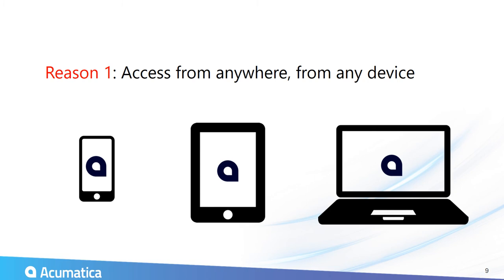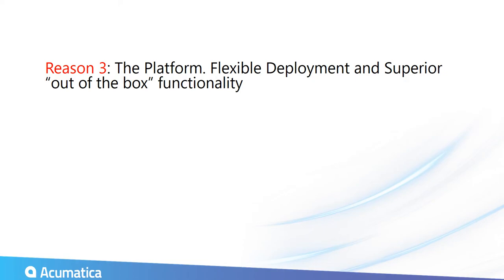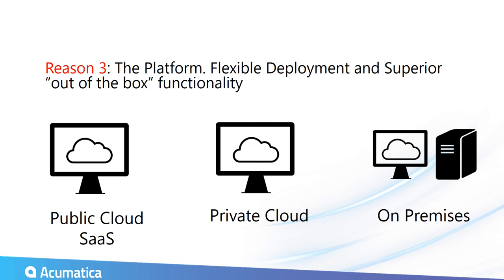There are three main reasons why companies choose Acumatica and why we chose them. First, you can access the system from anywhere on any device — whether on the shop floor, in shipping, in an office, or a sales rep traveling — it's completely open to any operating system and any device. Second, you can involve everybody because Acumatica does not charge per-user license fees. You simply purchase a module and assign it to as many people as you'd like. Third, the platform allows flexible deployment — 100% public cloud, private cloud, or on-premises.